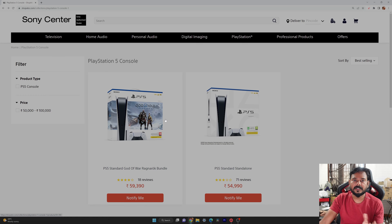If you want to check the God of War Ragnarok bundle, you can check the card or coupon. We can proceed with the God of War Ragnarok bundle.